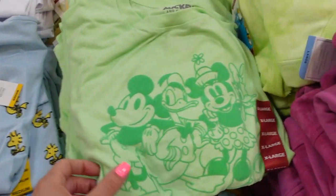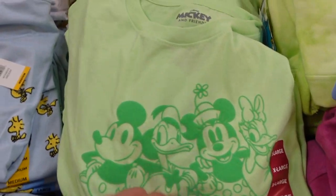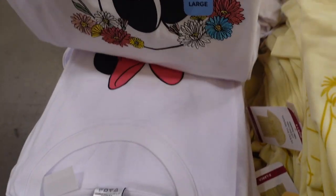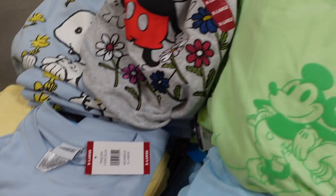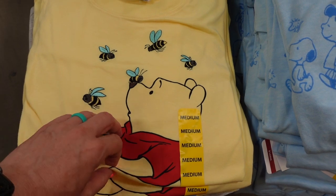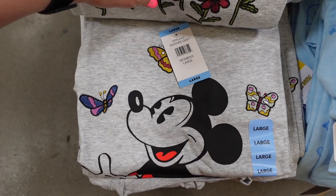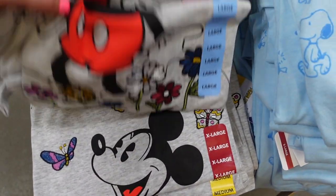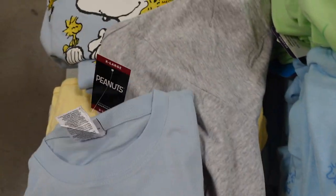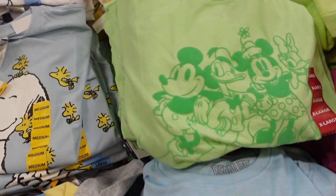They have Winnie the Pooh, Minnie Mouse sitting on flowers, Pooh Bear with bees, and Mickey with butterflies. For Peanuts fans, they also have Snoopy shirts and the full Peanuts characters. These are nice shirts and I haven't seen them at Sam's Club before.